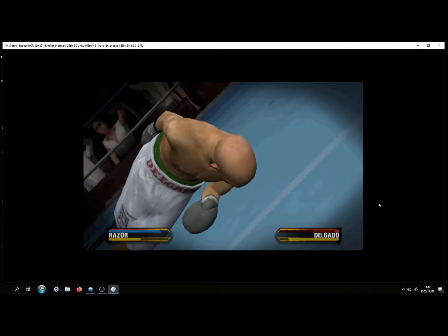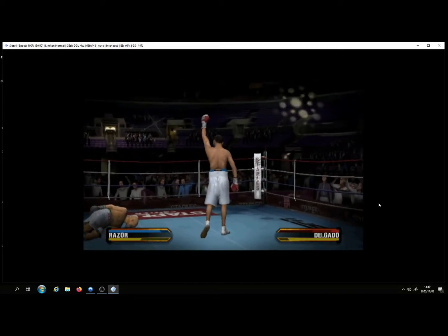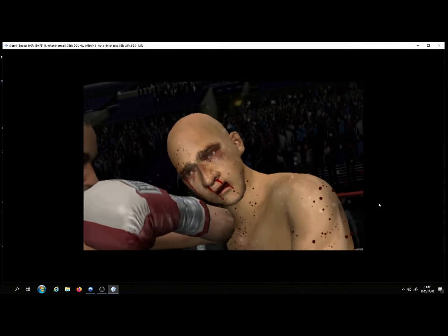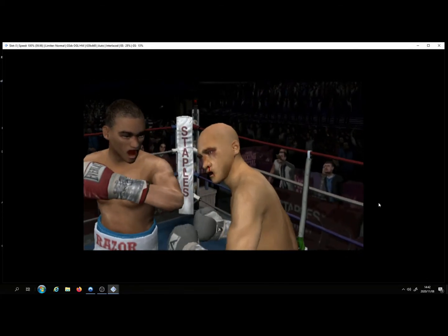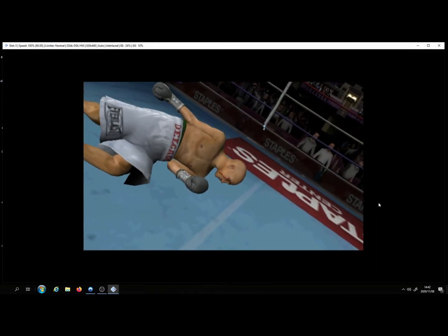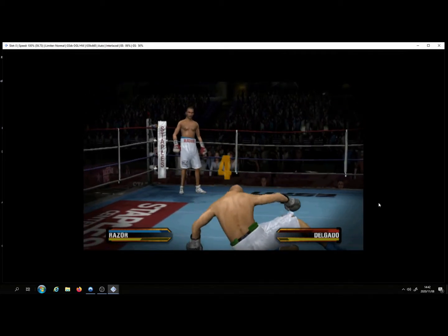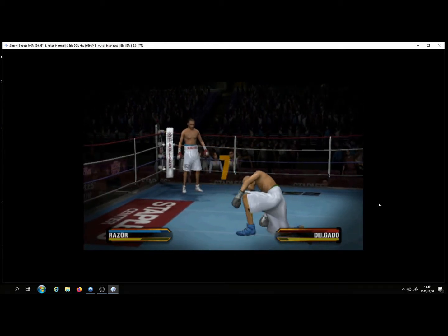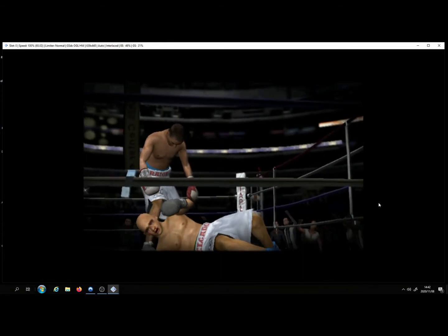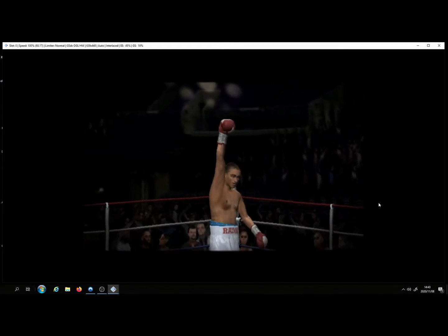A low blow takes him to the canvas — how many times can he keep getting up? One, two, three, four, five, six, seven, eight, nine, ten — it's over! This is exactly what Butcher has been training so hard for. He wanted nothing more than a decisive victory. Expect to see more knockouts from Butcher.